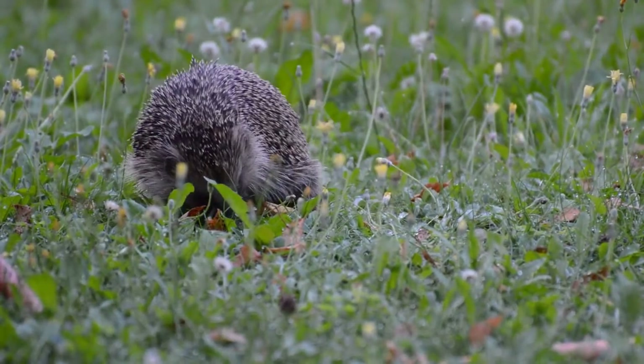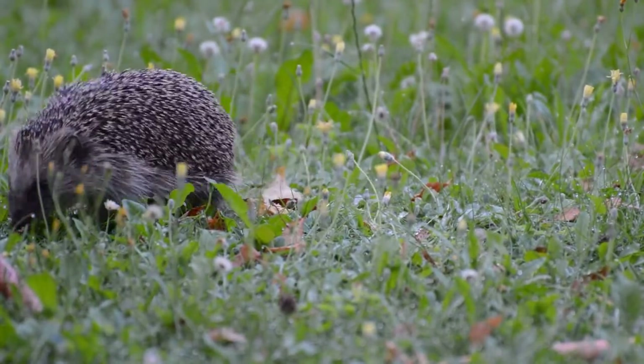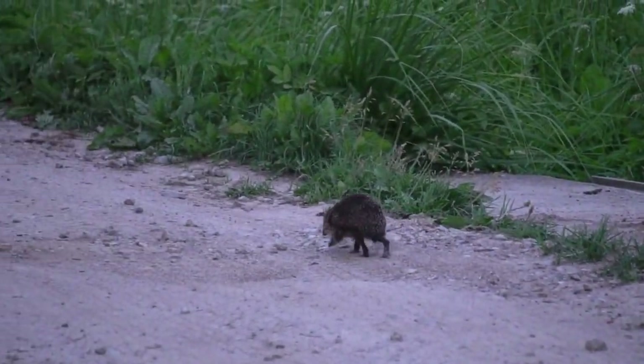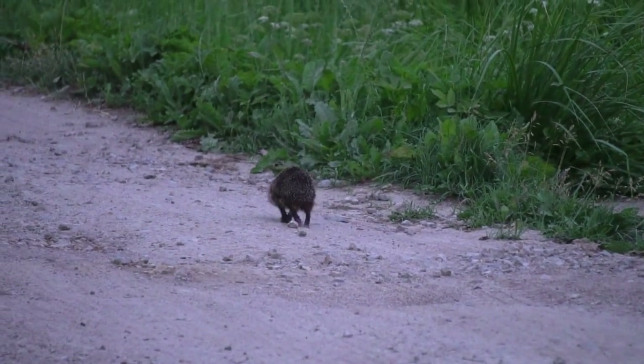Moonrats, shrews, and moles are the hedgehog's closest relatives. Because both porcupines and hedgehogs have quills, they are frequently confused.